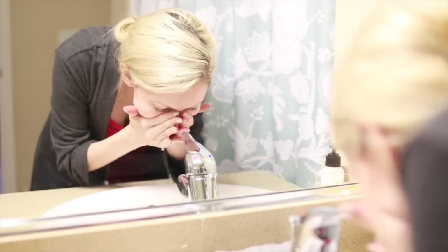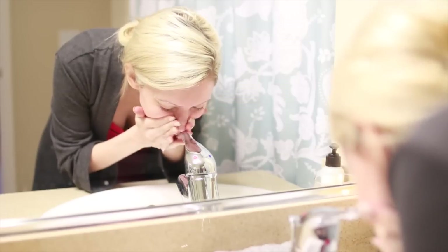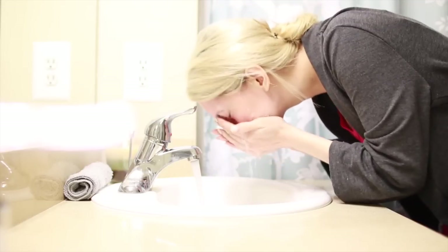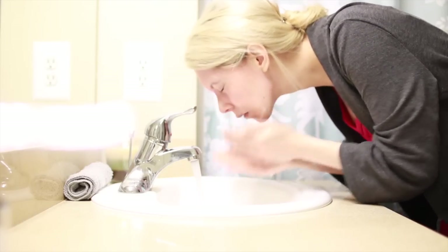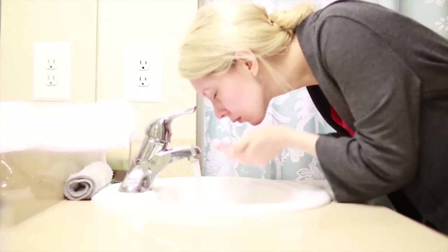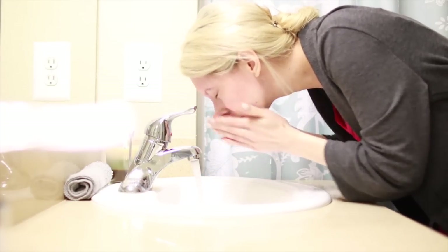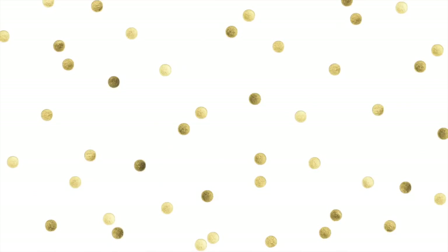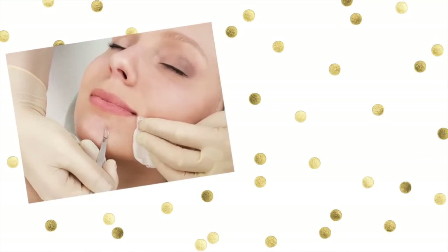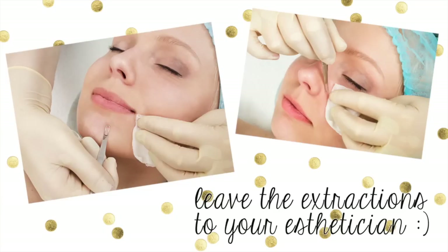Next, you're going to want to exfoliate with a gentle exfoliating cleanser. This is going to get rid of any remaining dead skin cells and the leftover dirt and grime that has just come out of your pores. If you have a brush, you can use it here. I personally don't use one because I have very sensitive skin. When you're exfoliating, whatever you choose to use, be very gentle and never tear the skin. In a professional facial, this is the point where you would receive extractions, but I do not recommend that you do extractions at home — you could cause serious scarring, so definitely leave those to the professionals.